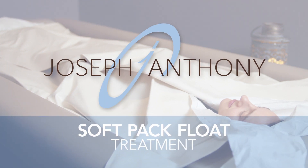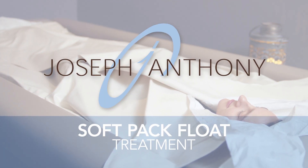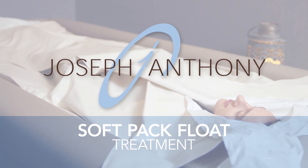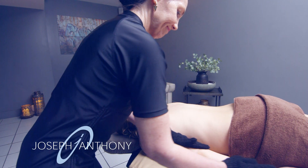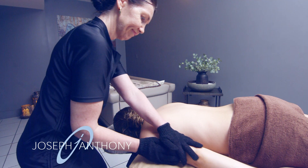Joseph Anthony's SoftPak Float Treatment is the ultimate experience for pure euphoric relaxation. Starting off, a gentle, full-body exfoliation treatment will prepare the skin.